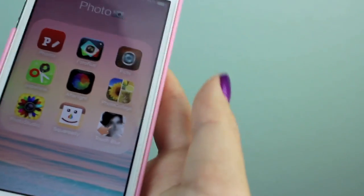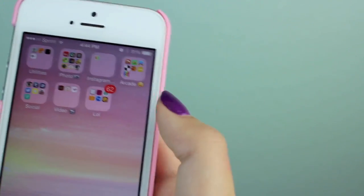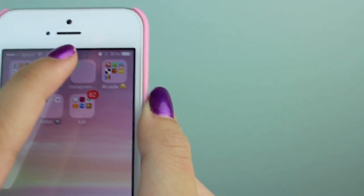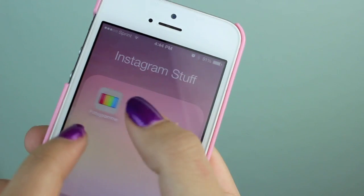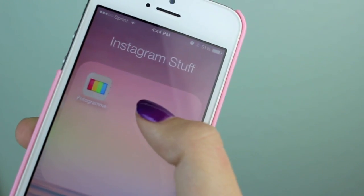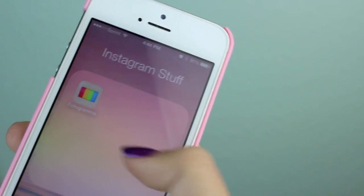The next folder is Instagram — it's kind of alone in there — and I just have Photogram, which I use to manage all of my Instagram accounts. If Instagram isn't working, you can just use this instead.